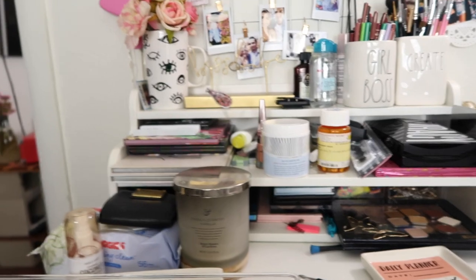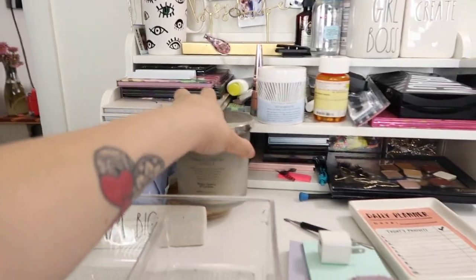Hey guys, welcome back to my channel. It's Sam. I hope you guys are having an amazing day. For today's video, as you guys can see by the title, we're gonna be doing a makeup declutter. I have this big box right here that I actually decluttered a lot of makeup from that I didn't even know I still had.